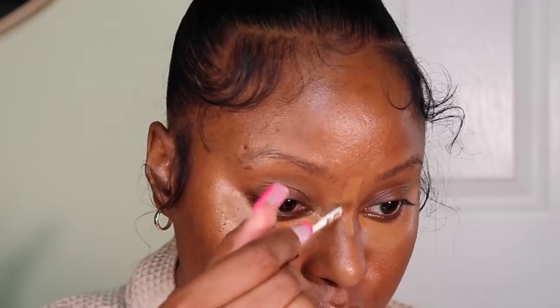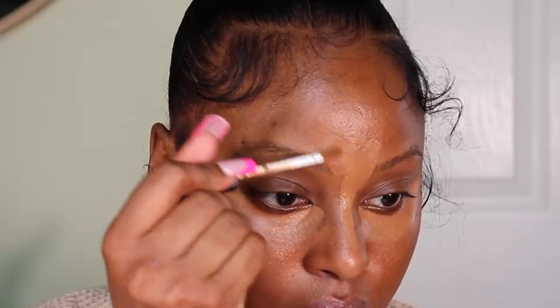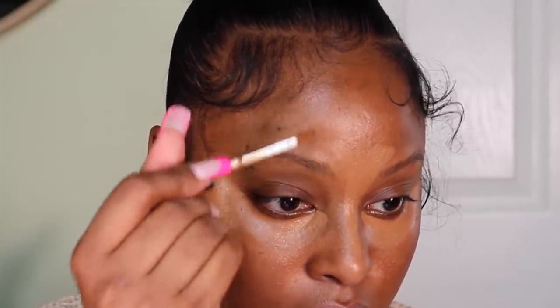For concealer, I'm using the NARS Radiant Creamy Concealer in the shades Caramel and Amande. First I'm going in with Amande and applying that directly underneath my eyes. I'm using a concealer brush by Rare Beauty to blend that out, and as you can see it just blends right into my skin.